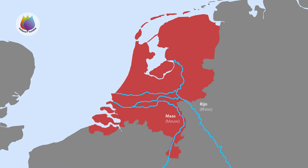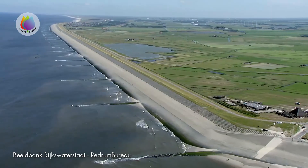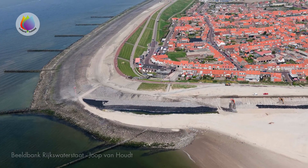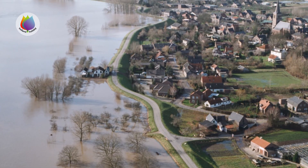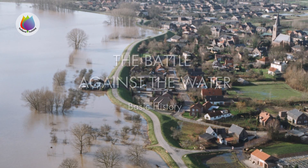Major rivers Rhine and Meuse flow through the Netherlands to the North Sea. All this water together, and the fact that most of the Netherlands is below sea level, is a serious threat to the Dutch population. See how the Dutch defend themselves against the water in our interesting video, The Battle Against the Water.